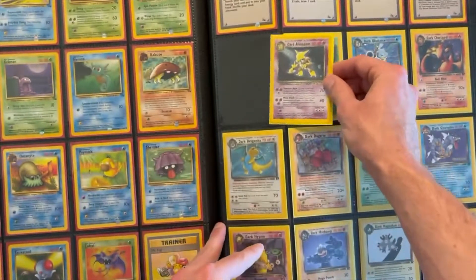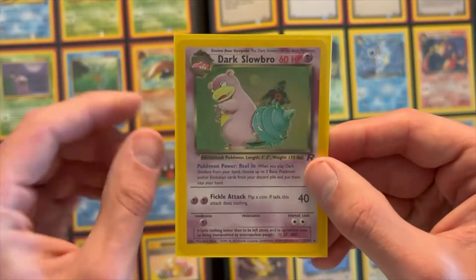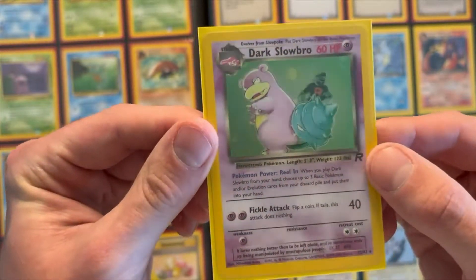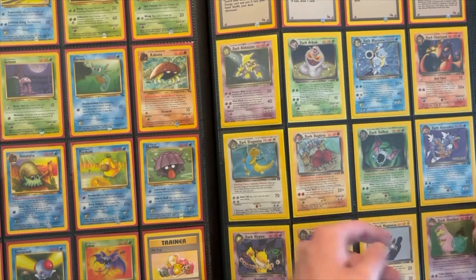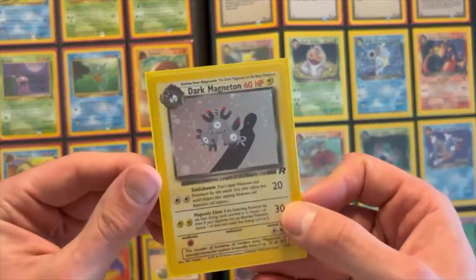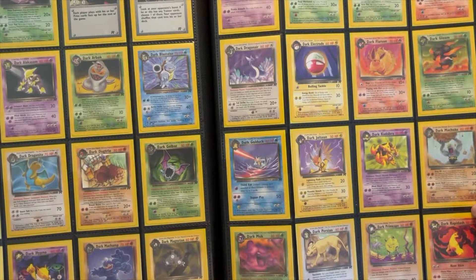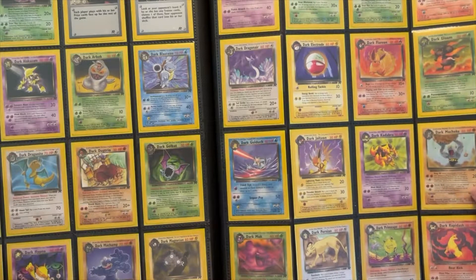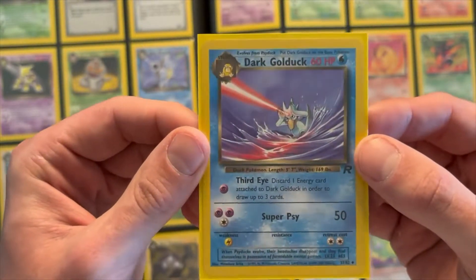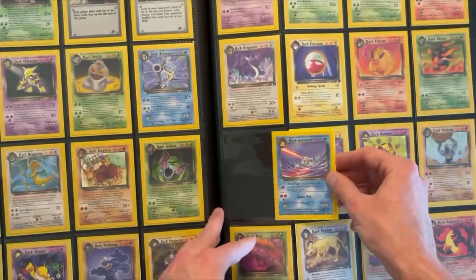Some Team Rocket stuff — Dark Blastoise and Dark Charizard, and Dark Dragonite is real dope. Here's one of my favorite cards in this set — the Dark Slowbro. It's not even because of the Slowbro, but if you see right there, there's a Team Rocket Grunt in the background, which is really cool. The way it's printed, it looks so dope — I'd say that's one of the best designs of any Pokemon card, in my opinion. Kind of the same with the Magneton — you see the shadow of a Team Rocket Grunt in the background; pretty cool too. I'm blown away at how much stuff there is. It went from 0 to 100 when it came to the vintage collection, for sure. Look at how dope that Golduck is — shooting what's probably Psybeam.